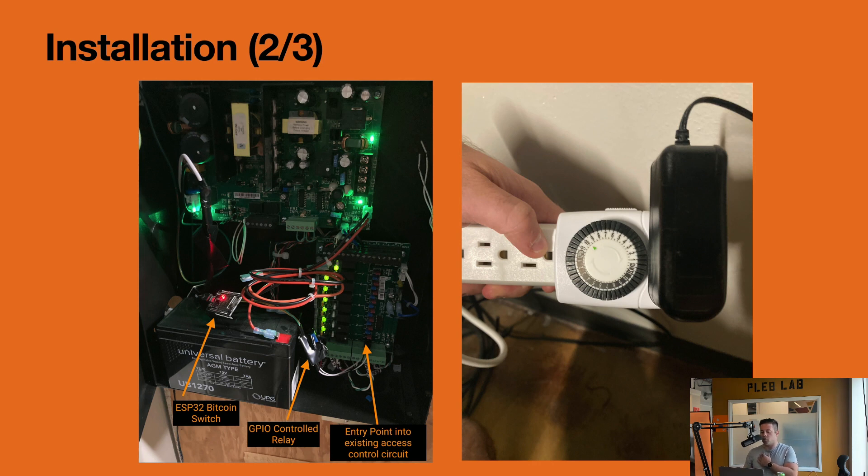Next, we went into the control cabinet and identified the correct entry points. We found some jumper circuits and played around until we figured out which one controlled the front door. We probed around, triple-checked everything, and realized we needed to mimic the jumper in the normally-closed position — the locked position — and then when it receives a digital input it flips the wiper to the other position and opens the door.